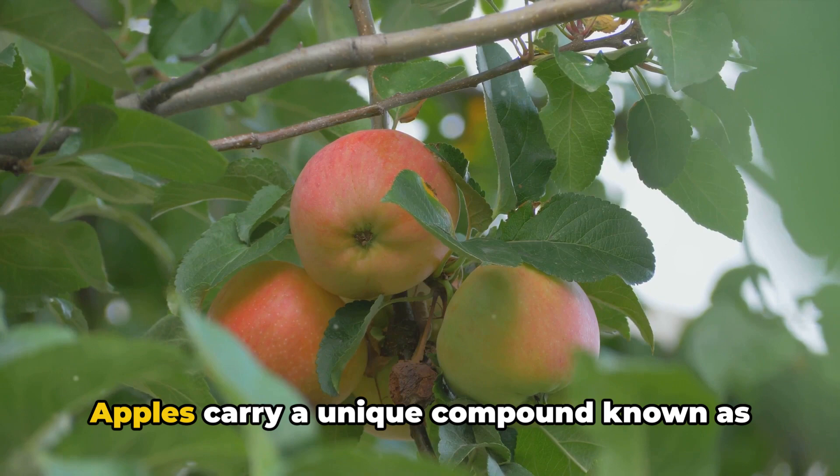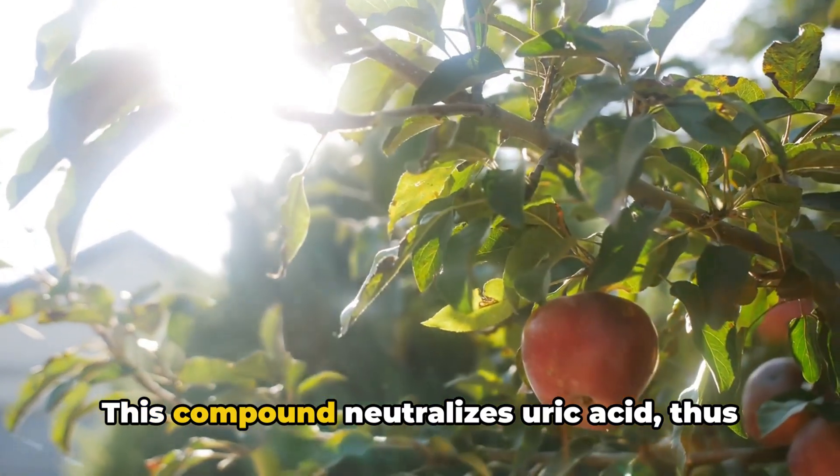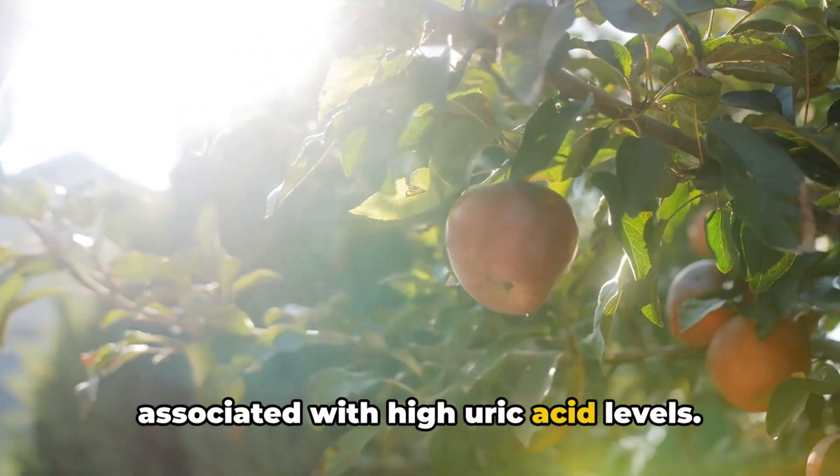Next up is apples. Apples carry a unique compound known as malic acid. This compound neutralises uric acid, thus reducing the pain and inflammation associated with high uric acid levels.